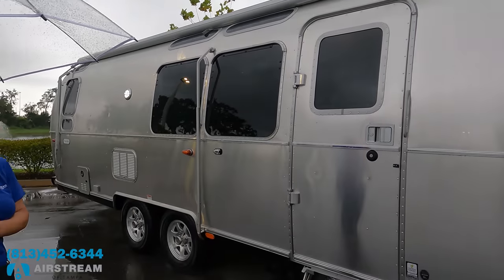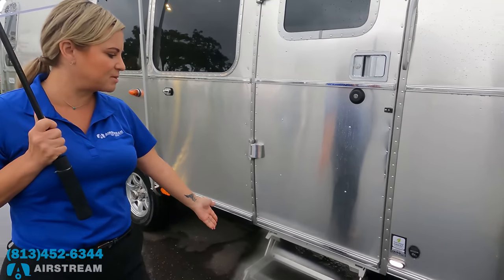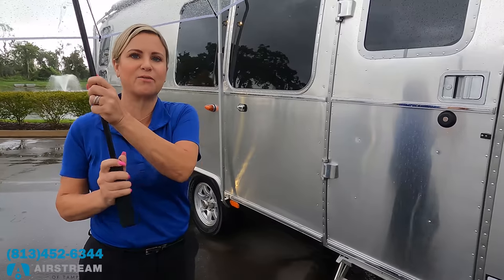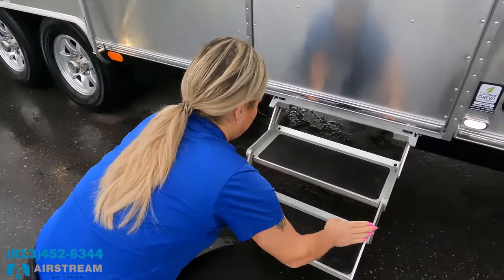We've got nice aluminum steps here. Beth, would you mind demonstrating the awning? Think of it like rolling out the red carpet — you roll it up the same way.